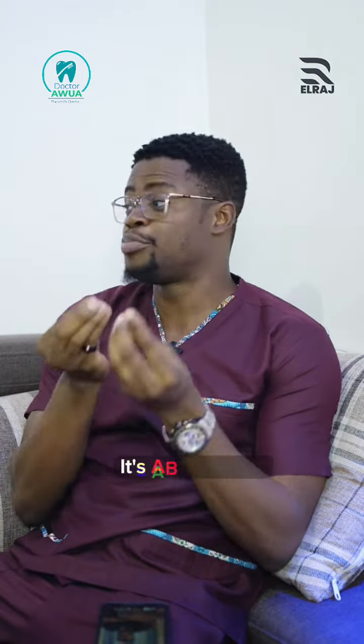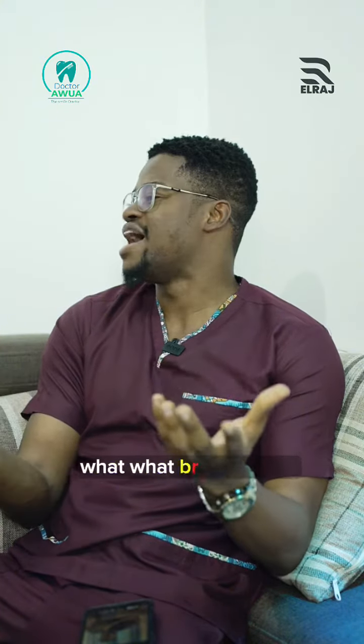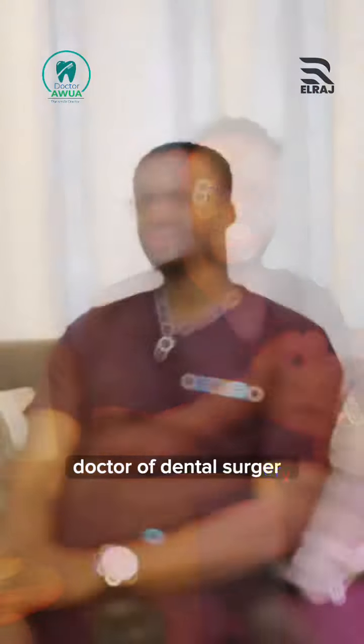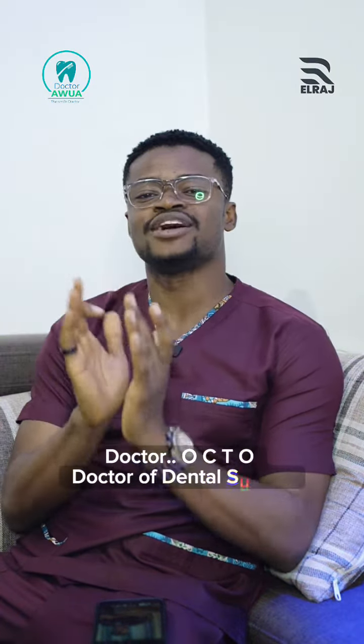Bruxism — broxism, broxism. B-R-U-X... what is braxism? Doctor of dental surgery — surgery, S-U-R... Doctor of dental surgery — D-O-C-T-O — doctor of dental surgery.